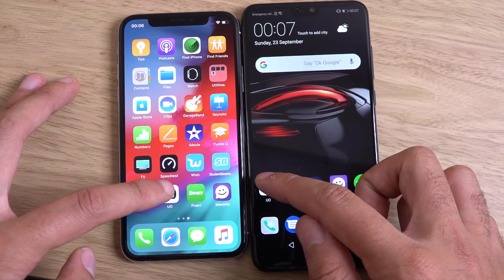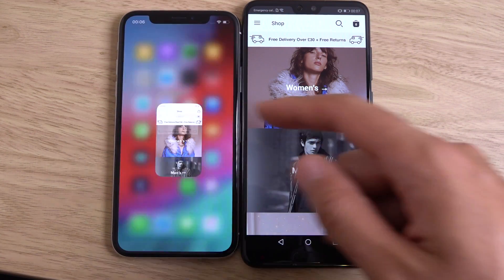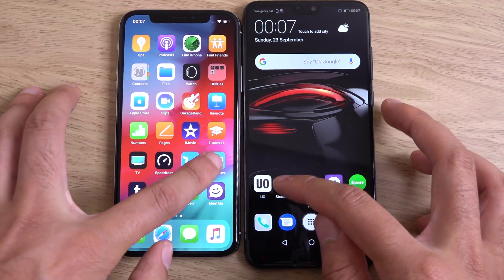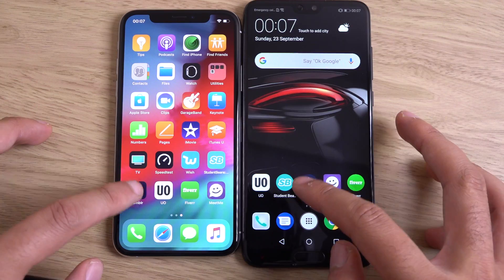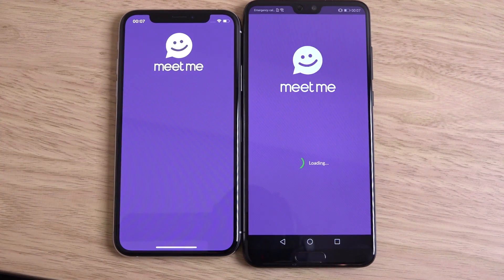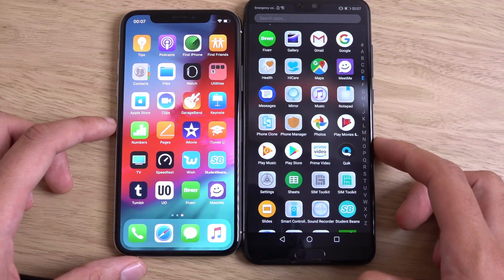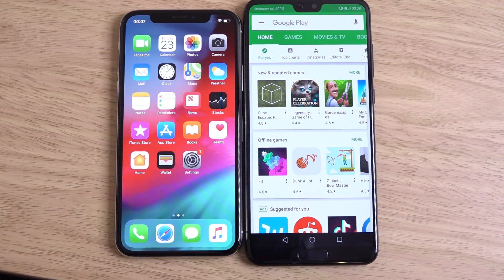Let's have a look at some apps. iPhone there first, and the P20 Pro comes back. It's a little bit back and forth here — iPhone again, then P20 Pro. Excellent performance here from the Android contender. Look at that, that is some nice optimisation.